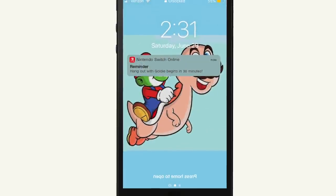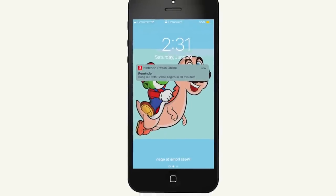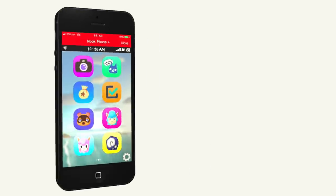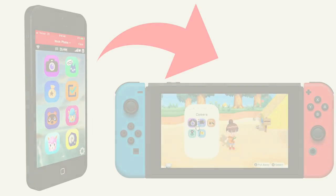You can even opt in to push notifications on your iPhone to remind you. For example, you can see that it's 2:30 on Saturday, exactly half an hour before we're going to hang out with Goldie. The Nook Phone Plus also includes multiple stores with items you can purchase that are then sent to your Animal Crossing New Horizons island.